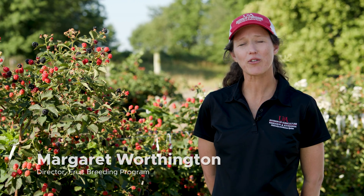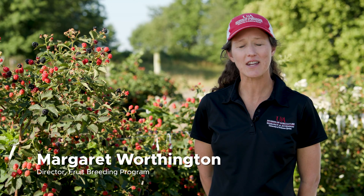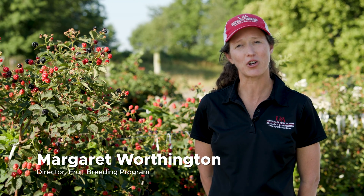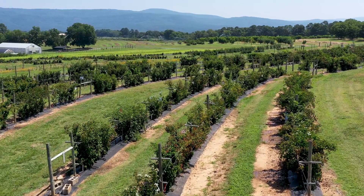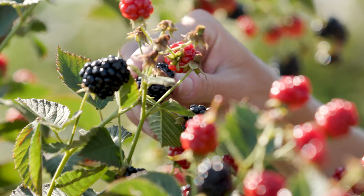Hi, I'm Margaret Worthington, Director of the Fruit Breeding Program here at the University of Arkansas System Division of Agriculture. We're here today in Clarksville, Arkansas at the Fruit Research Station, and I'd like to talk to you about our newest release, Sweet Ark Immaculate.